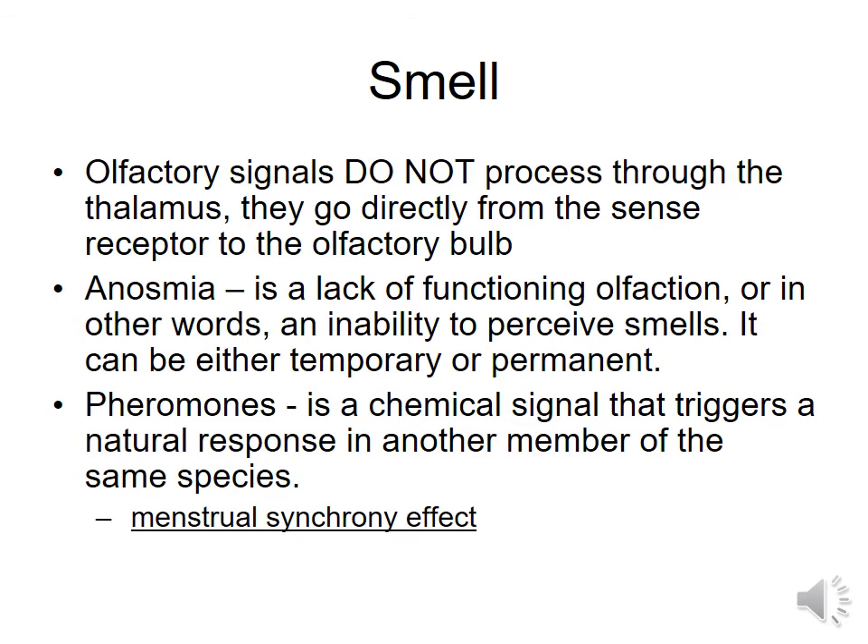A couple more quick facts about your olfactory sense. Your olfactory sense does not go through your thalamus — it goes directly to your brain. Anosmia is what happens when you lack your sense of smell, and this can happen from a variety of different ways, either temporary or permanent. If you are a cigarette smoker, that can actually diminish your sense of smell by taking in all of those carcinogens and the smoke. But often when smokers stop, their sense of smell recovers and they start to taste things again.